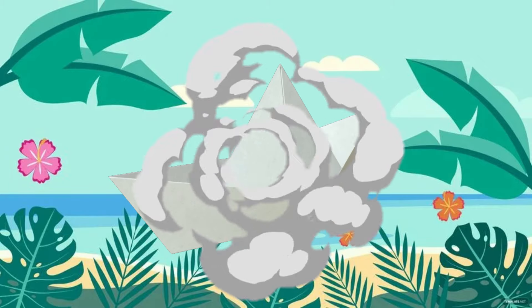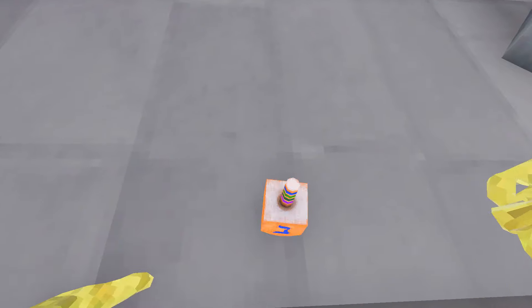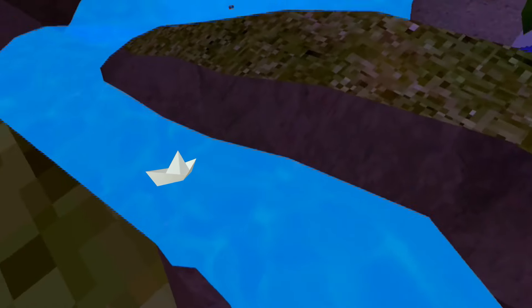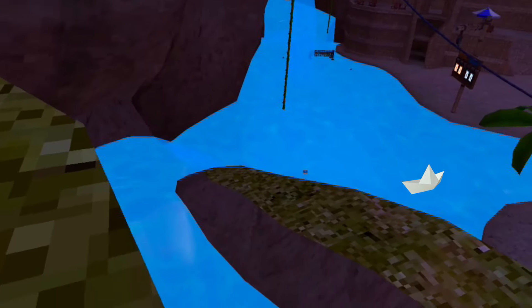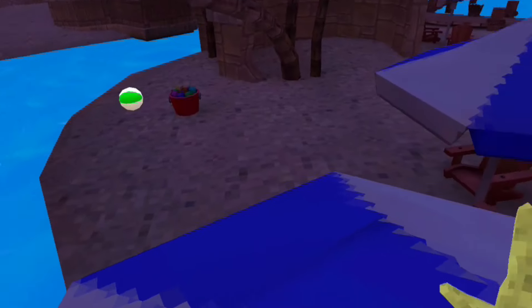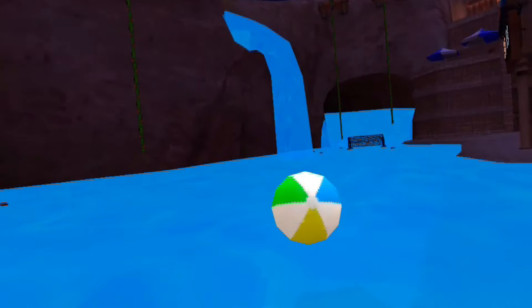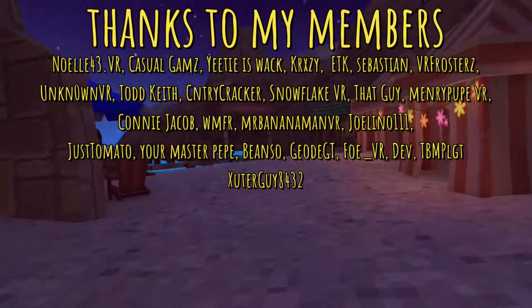My last cosmetic is a paper boat. We've seen how we can let go of some of the newest cosmetics like the dreidel or the dice. So what if you can let go of the paper boat at the beach map and it would just go down the stream? Bonus points if you can grab onto it and shrink to ride it, though I think that would be a casual only thing so that it doesn't give people an unfair advantage while playing tag. If you liked any of these, let me know in the comments and subscribe.